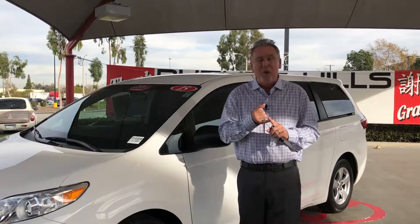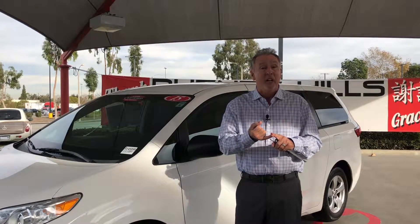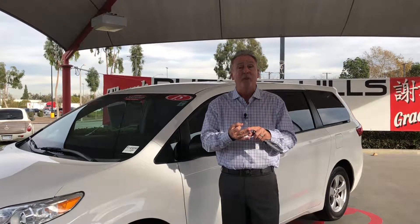Guess what? We did much better than that. We've got it priced for you at only $15,977. Once again, completely certified — 160-point comprehensive checklist signed off by the technician that did the inspection on the vehicle, signed off by our used car manager, and signed off by our service manager.